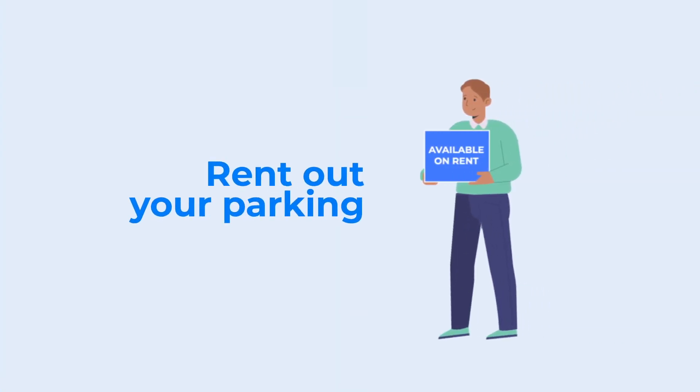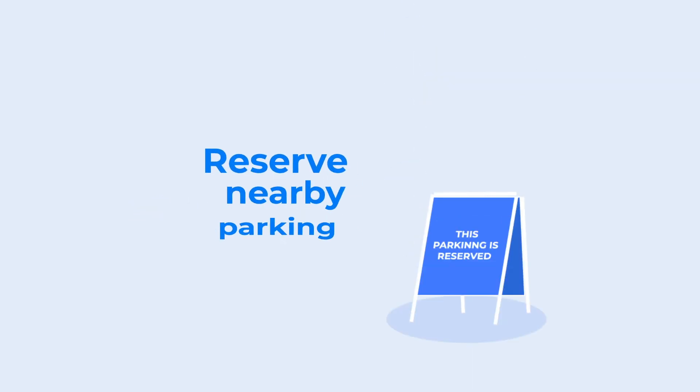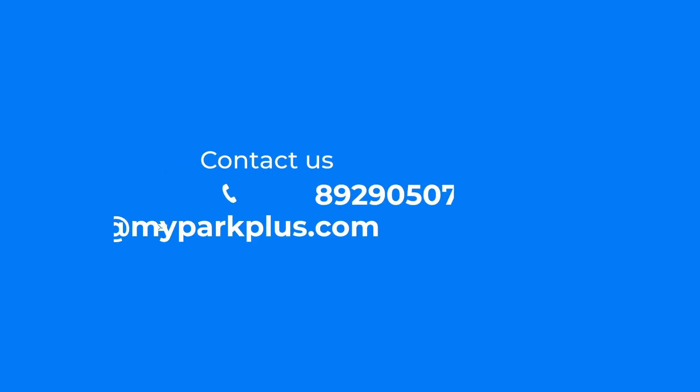This is automation and this is the future. We cannot dream of smart offices without smart parking. We also help you to rent out your unutilized parking spaces, or reserve parking spaces in close proximity to your office. So get in touch today.